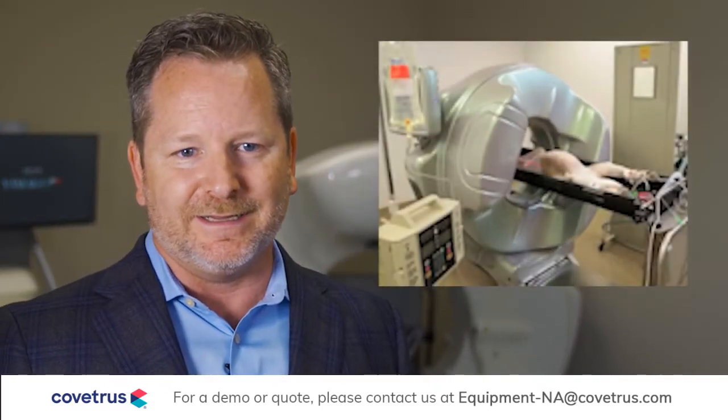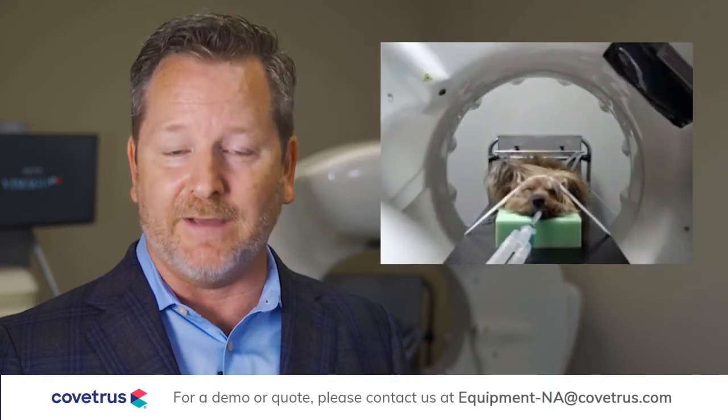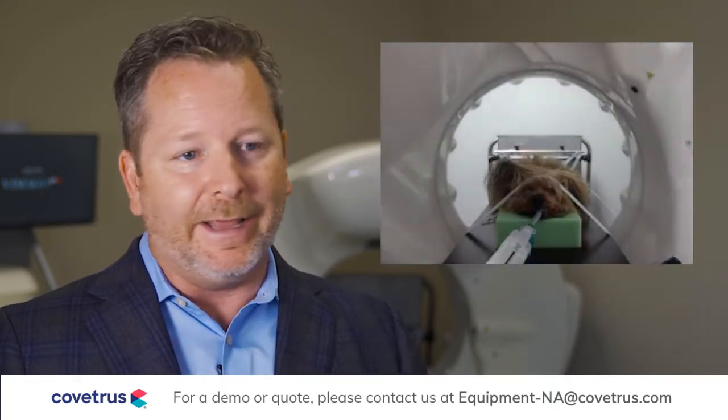The Vimigo GT30 can scan any region of the anatomy for lesions, whether from trauma, oncology, a vascular problem — anything you may need to diagnose within your patient. Our users have found that if they already had an MRI and a CT running next to each other, with the Vimigo installed, they get much less use out of the MRI. They've found that ultrasound exams start to get displaced because of the simplicity, consistency, and repeatability of the exams and the results you can get with the Vimigo.